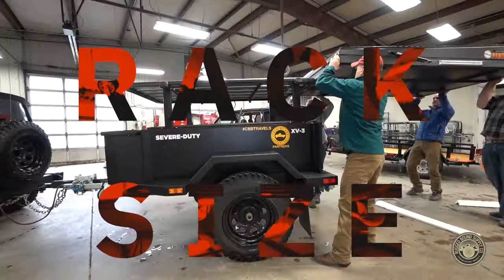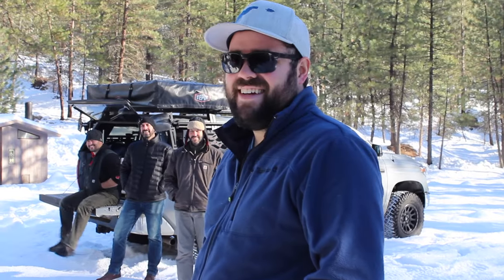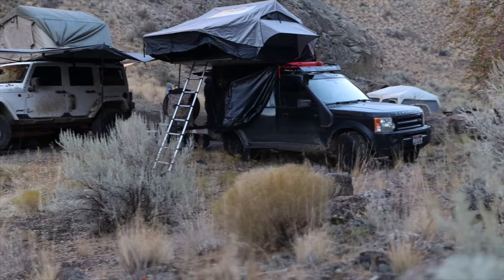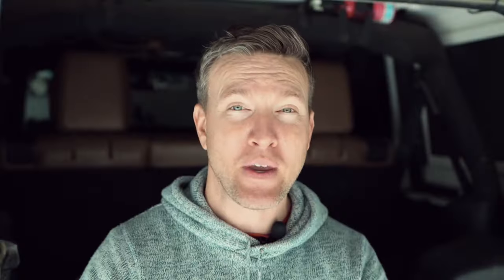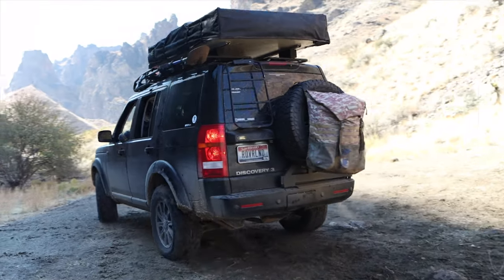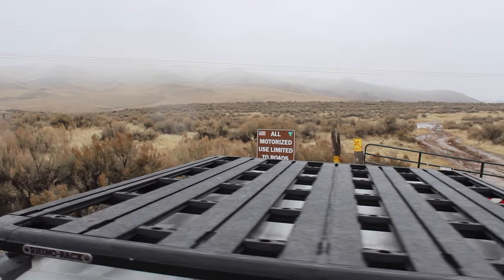Number three: make sure it will fit on your rack. My good buddy Tim bought a Smittybilt Overlander XL Gen 2 without measuring his Baja rack that has a raised basket on the front. When he got the tent he had some major problems and wound up using six inch spacers to get his tent level on his rack. He's making it work, but it is not ideal. So make sure you've got enough surface area on your rig to mount your tent.